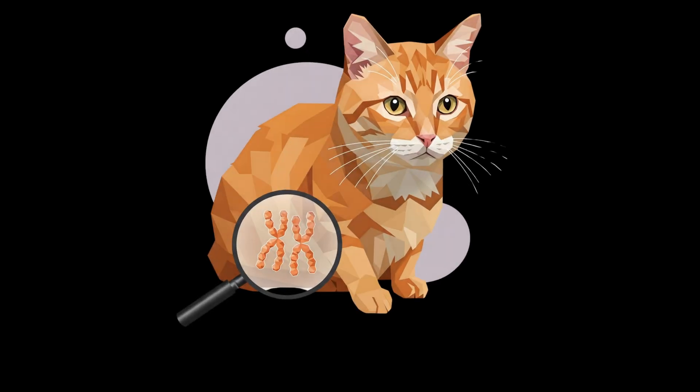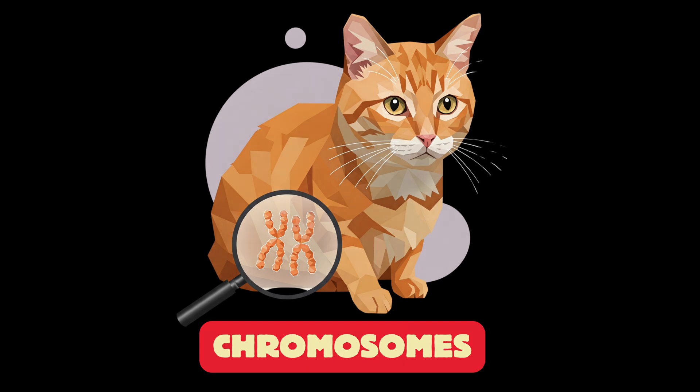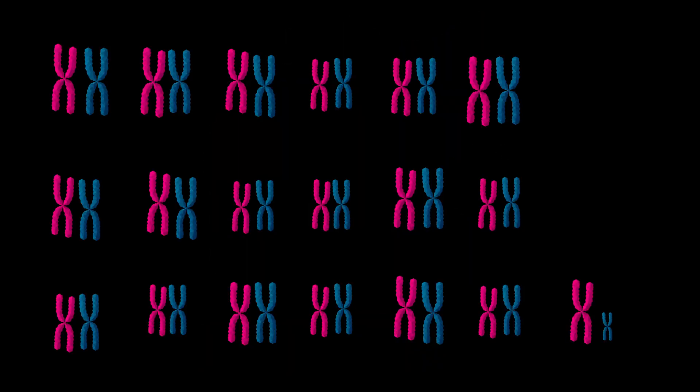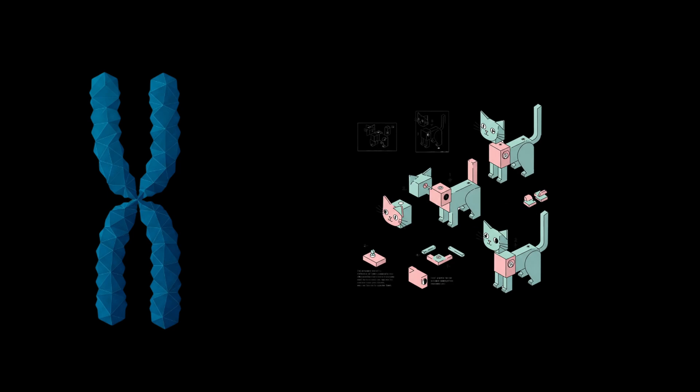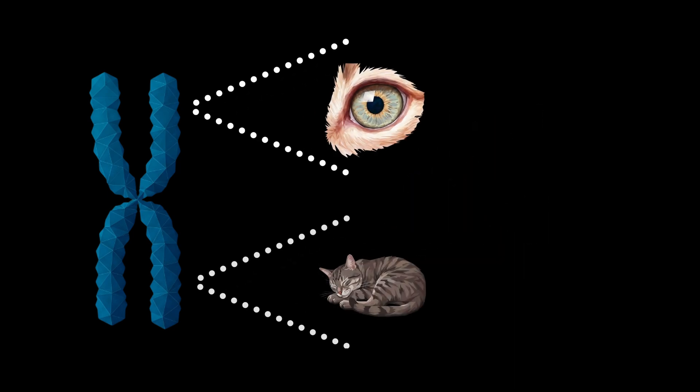Let's go back to basics with a quick crash course on feline DNA so we can unravel the secrets behind gender and ginger. Inside the cells of every cat, there are tiny instruction manuals of DNA called chromosomes. Cats have 38 of these, organized into pairs — 19 from a cat's mum and 19 from dad. These manuals contain all the blueprints for building a cat, from their eye color to their love of naps.